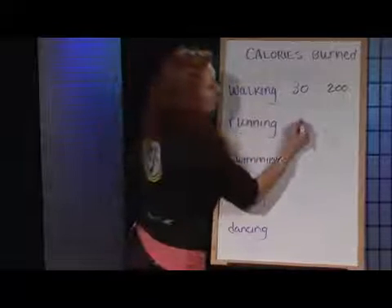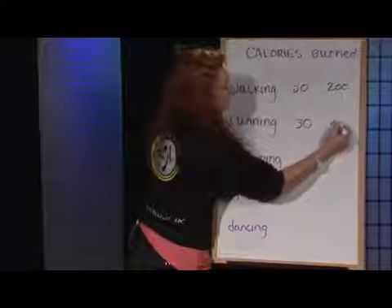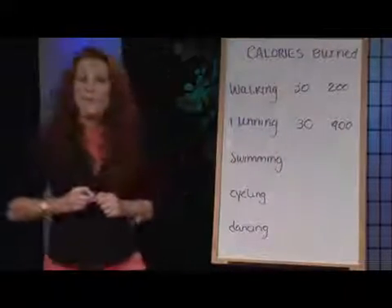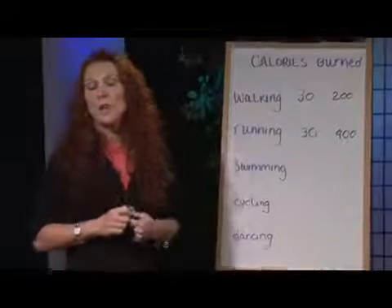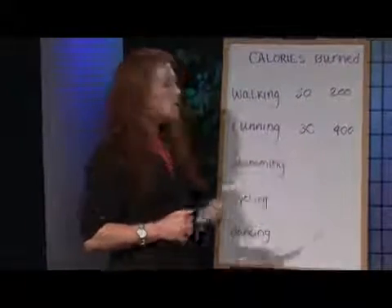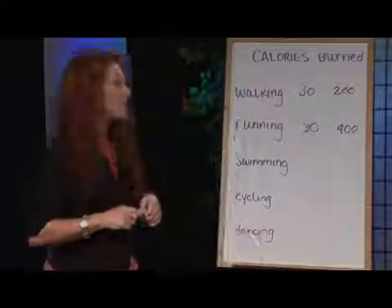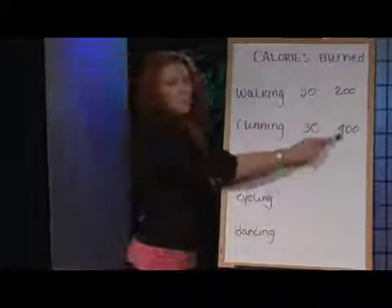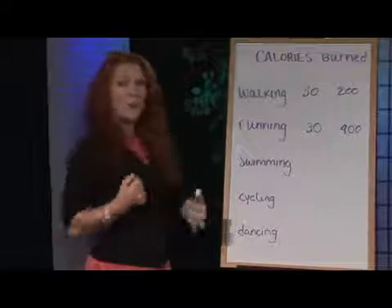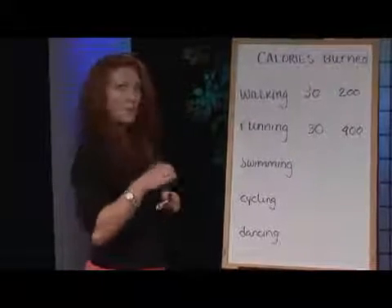Running — if we're going for 30 minutes, which is substantial, you're going to be looking at more like 400 calories. Depending on whether you're just shuffling along or really clipping along at a good pace, this number can vary quite a bit. But as long as you're moving at a run versus a walk, you should see somewhere between 375 and 400 calories in 30 minutes. Try to move that upper body and take nice long strides — that will really increase the calorie-burning value.